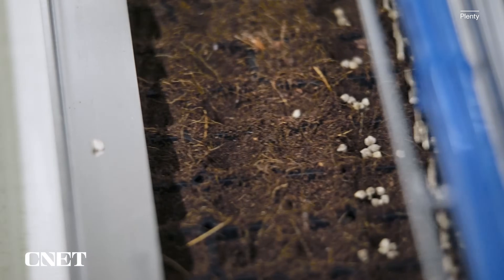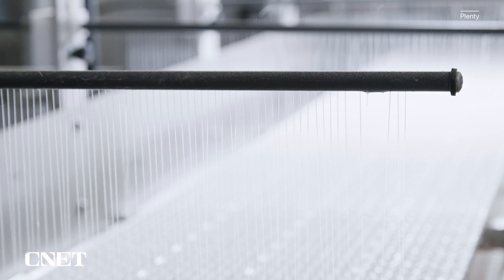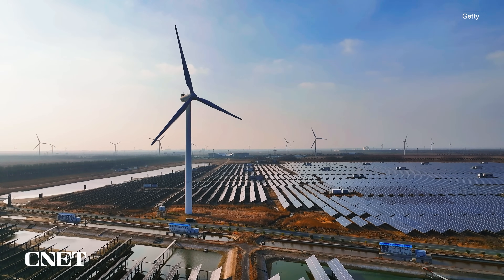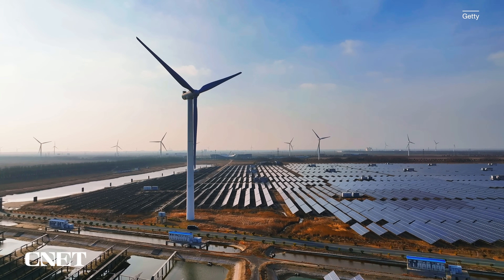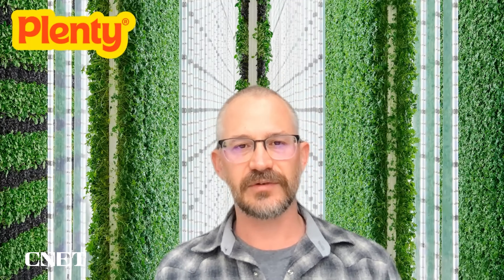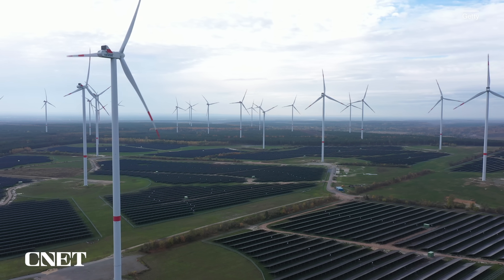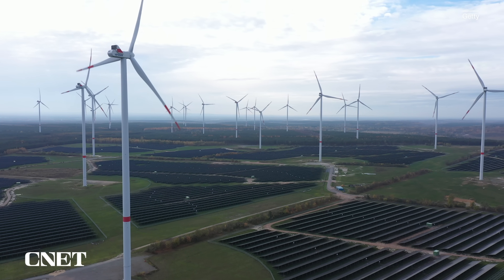Of course, the sun shines free, but indoor farming requires not just nourishing lights, but extra energy to power them. Plenty gets its power from the grid and makes special consideration to build its farms in areas where the supply of renewables is significant or set to grow in the future. It's an exciting time to be in an industry that uses a lot of power. I really view what we're doing as the marriage of two technology-driven industries: vertical indoor farming and renewable energy. A great thing to do is to see supply coming online and meet it with demand.